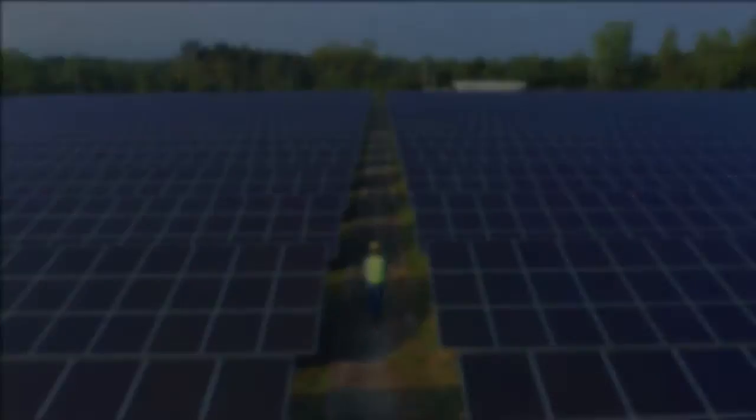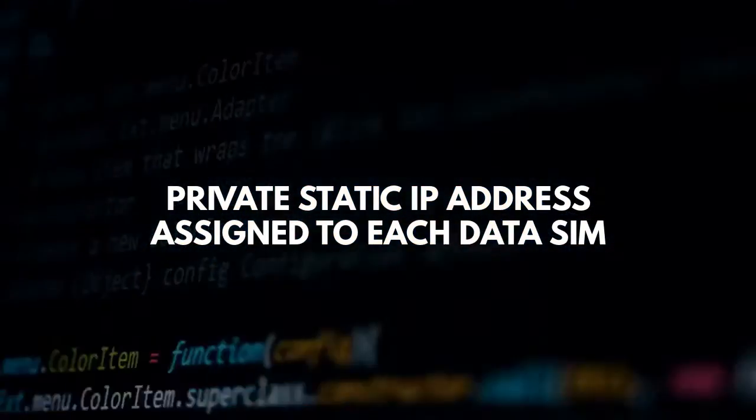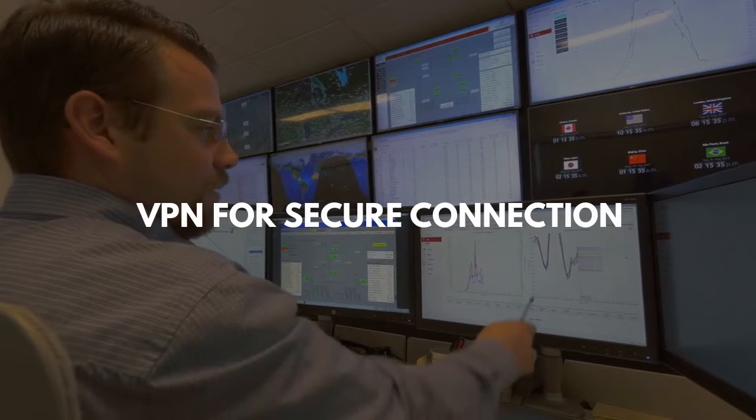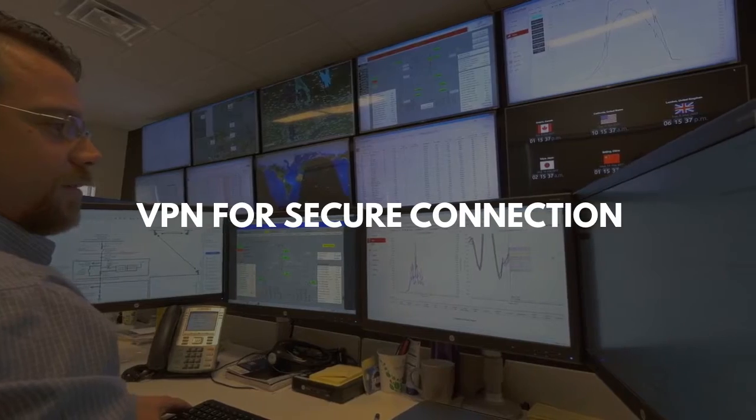The second thing you'll need is a private static IP address to be assigned to each data SIM that's installed into your remote 3G or 4G routers. And the third thing required is a VPN, so you have a secure connection between your service, your device, and connectivity in between.